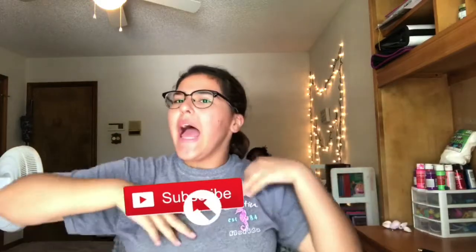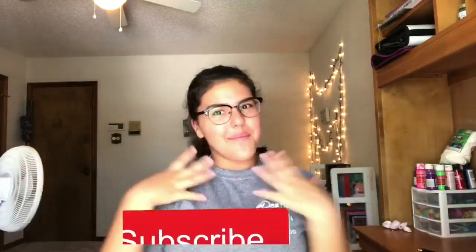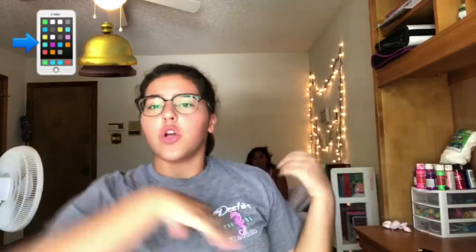Hey guys, welcome back to my channel! If you are new here, go ahead and hit that subscribe button. My name is Dawn. Make sure you have your notifications turned on so you can get notified every time I upload a new video just like these ones.